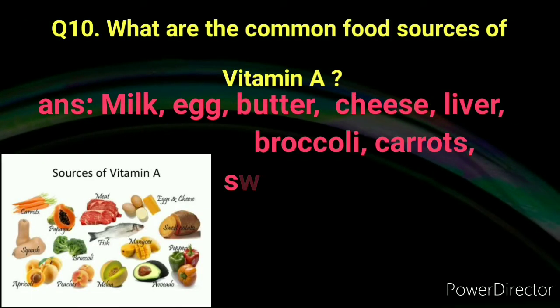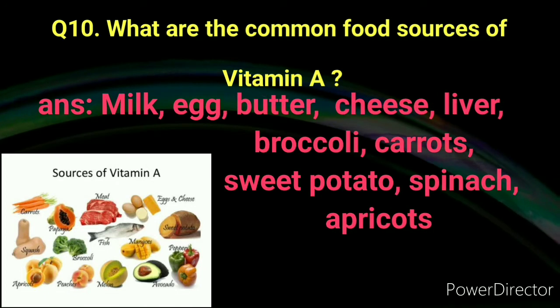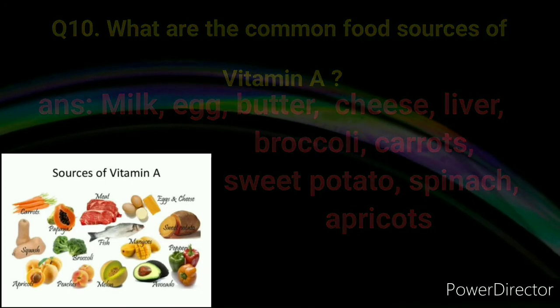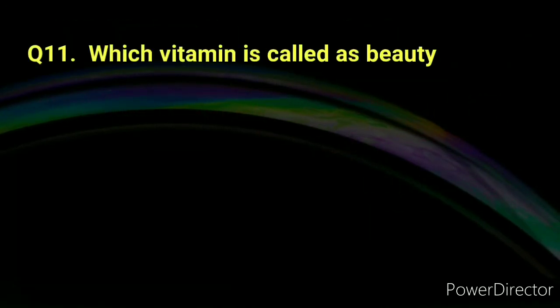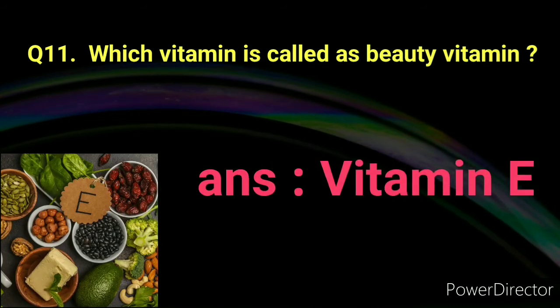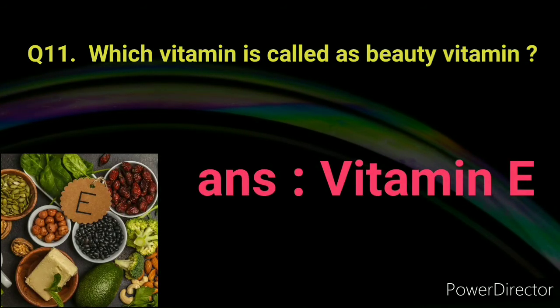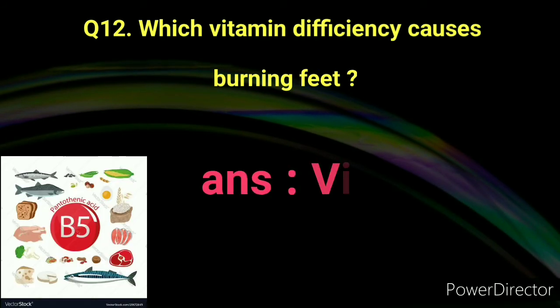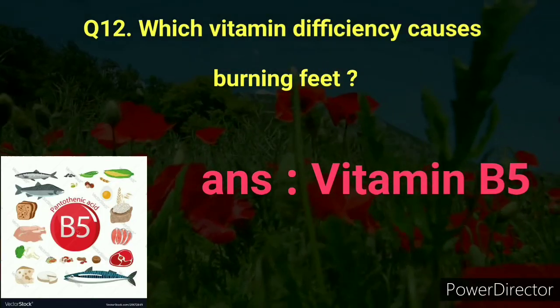Number ten: What are the common food sources of vitamin A? Answer: Milk, eggs, cheese, liver, broccoli, carrots, sweet potatoes, spinach, and apricots. Number eleven: Which vitamin is called the beauty vitamin? Answer: Vitamin E.